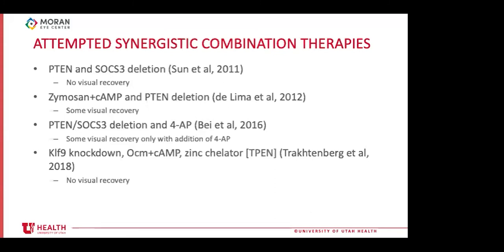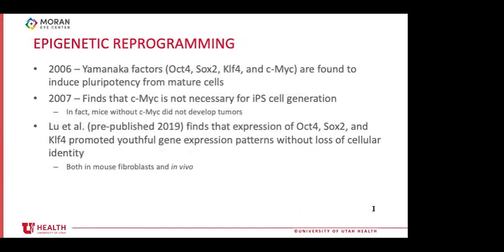In 2006, Takahashi and Yamanaka discovered that mature cells can be induced to become pluripotent stem cells by expression of four transcription factors — OCT4, SOX2, KLF4, and c-Myc — termed the Yamanaka factors — earning the 2012 Nobel Prize in Physiology or Medicine. The following year, omission of c-Myc resulted in more specific induction of adult human fibroblasts to iPSCs, lowering efficiency but decreasing tumorigenicity. Using OCT4, SOX2, and KLF4, Liu et al. hypothesized they could treat multiple types of CNS degeneration and age-related disease by turning back the epigenetic clock on specific cells.